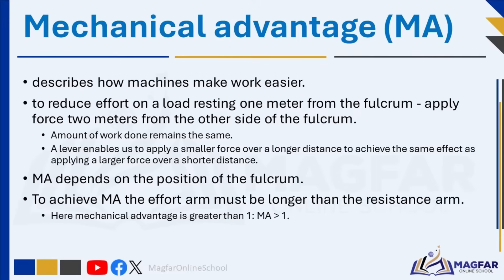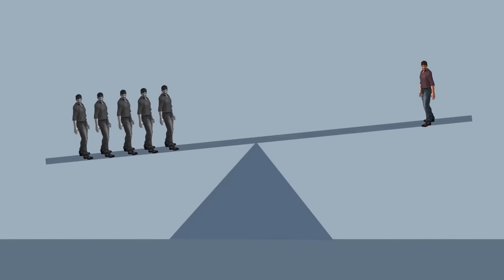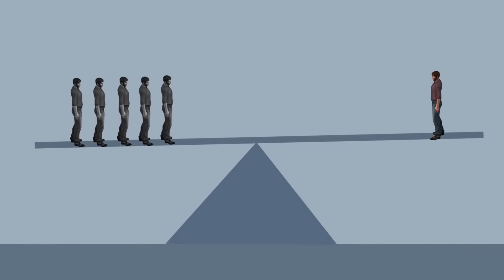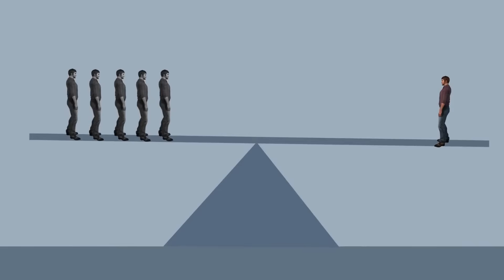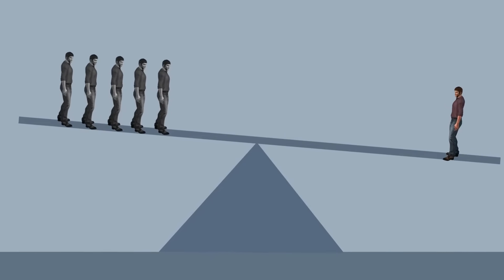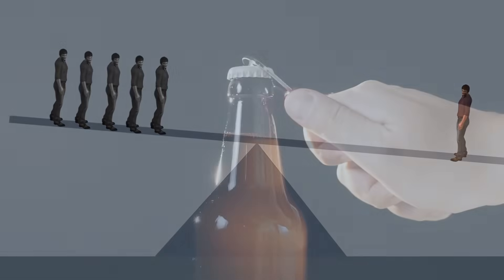To achieve mechanical advantage with a lever, the effort arm must be longer than the resistance arm. This configuration allows you to apply less force to lift or move a load. When the effort arm is longer than the resistance arm, you are applying force farther from the fulcrum compared to where the load is placed, making it easier to lift or move the load. If the length of the effort arm is greater than the resistance arm, the mechanical advantage is greater than one, meaning the force needed to lift the load is reduced.